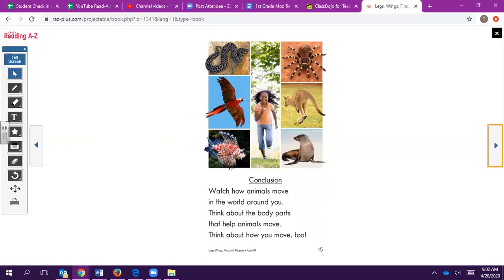That's all for now today. I look forward to seeing your beautiful pictures about the animals that we discussed, and I hope you enjoyed our read-aloud.